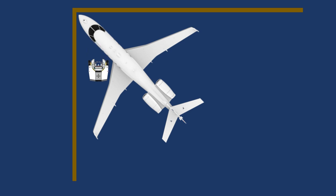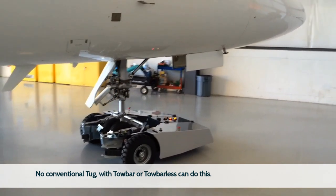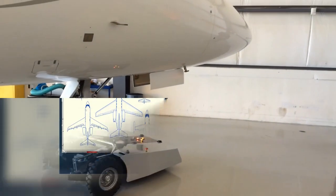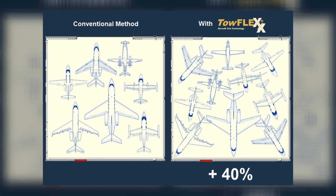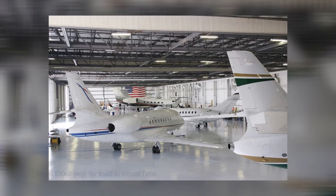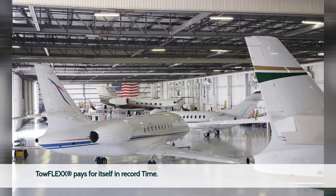TOEFLEX is the perfect tool to optimize limited space. On average, it can help you increase hangar floor utilization by up to 40% – a significant rental revenue increase for the hangar owner. Just getting one additional aircraft in your hangar generally results in an ROI of less than six months. TOEFLEX pays for itself in record time.